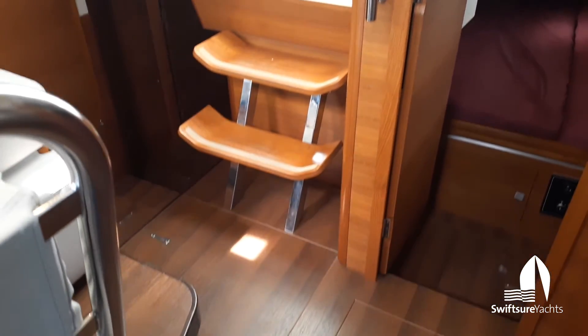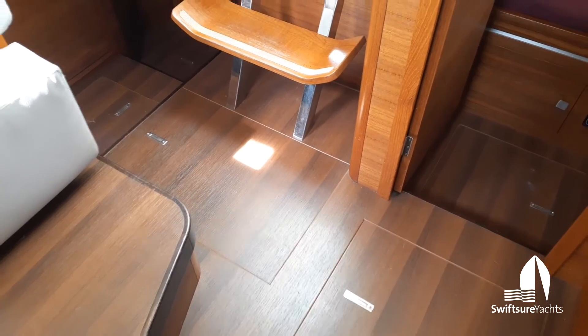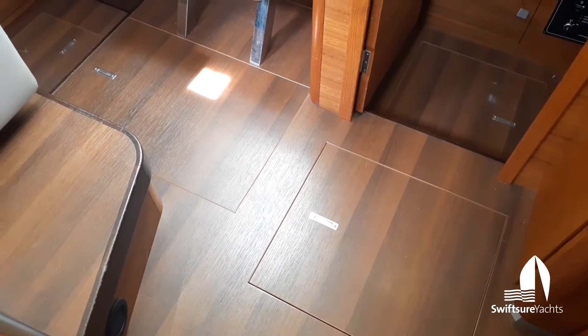You can see the companionway stairs. The engine compartment is located directly beneath the companionway stairs and there's good access from the top and from the sides. The batteries are located on either side of the engine outward.